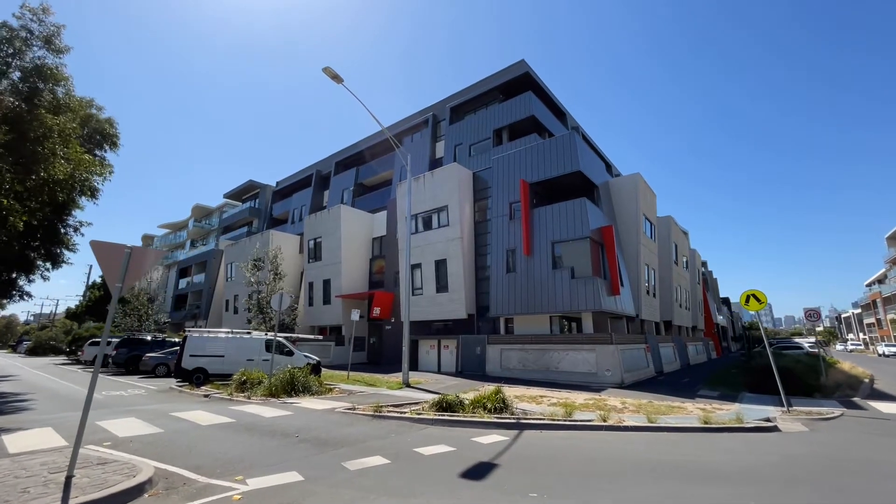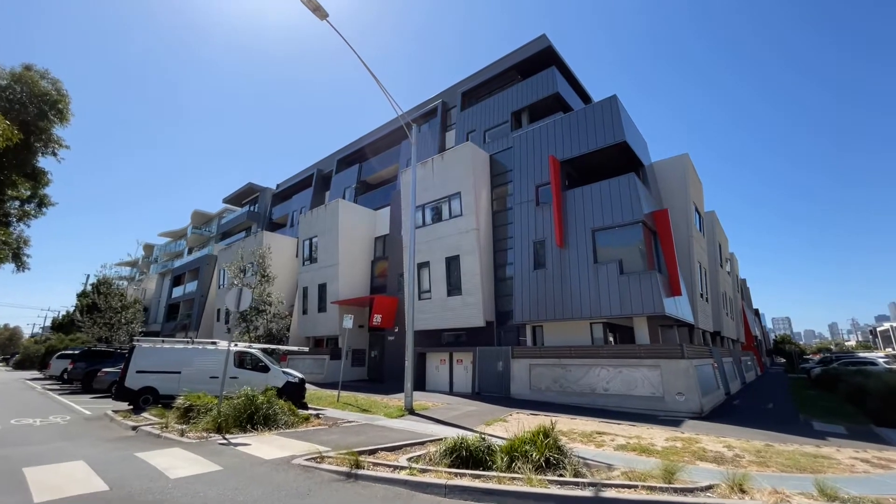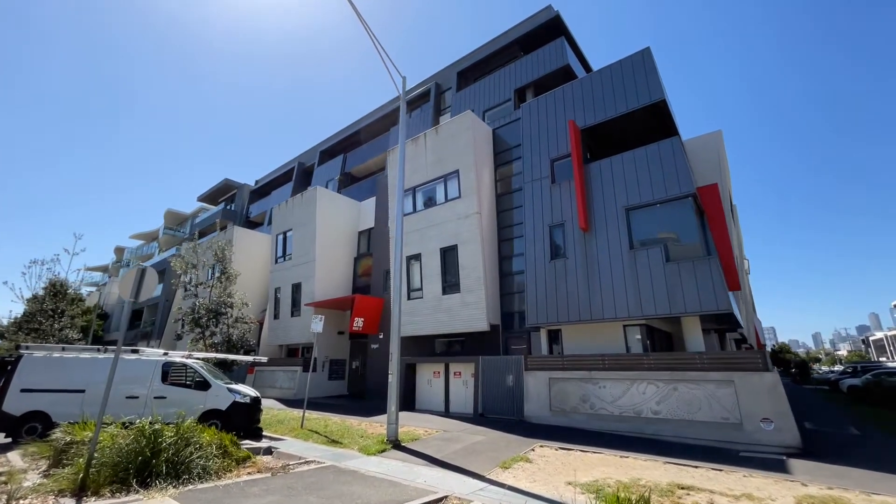Welcome to 301 at 216 Rouse Street in Port Melbourne. My name is Fraser Lack from Bigger Than Scott and I'm excited to walk you through this great new apartment that we've just listed for sale.